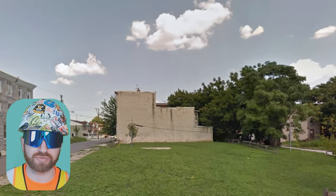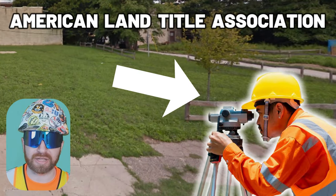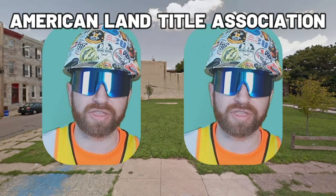The title company simply verifies that the existing owner or seller has the legal right to actually sell the property. In most scenarios, the buyer should also complete an ALTA survey. ALTA stands for American Land Title Association, and a licensed surveying company is hired to provide the following in this ALTA survey.